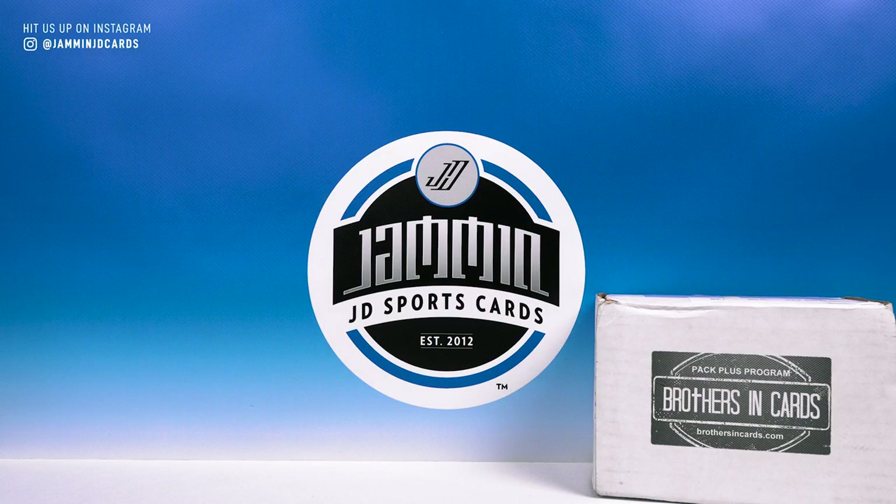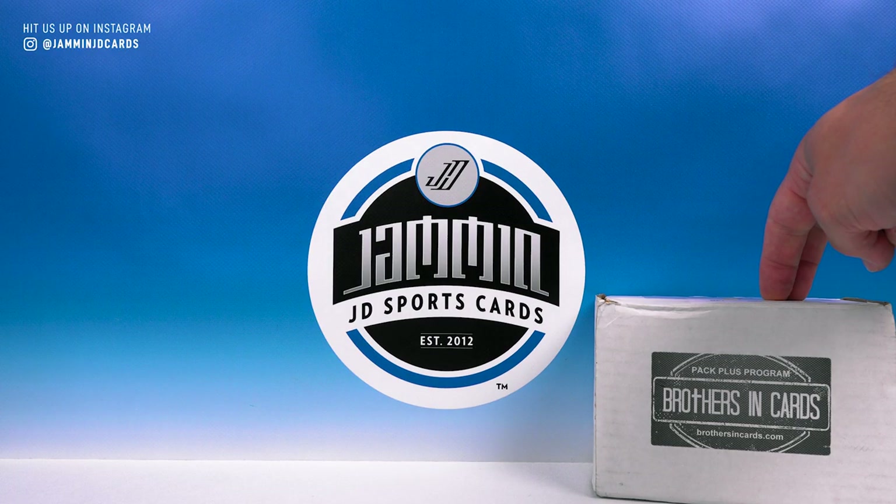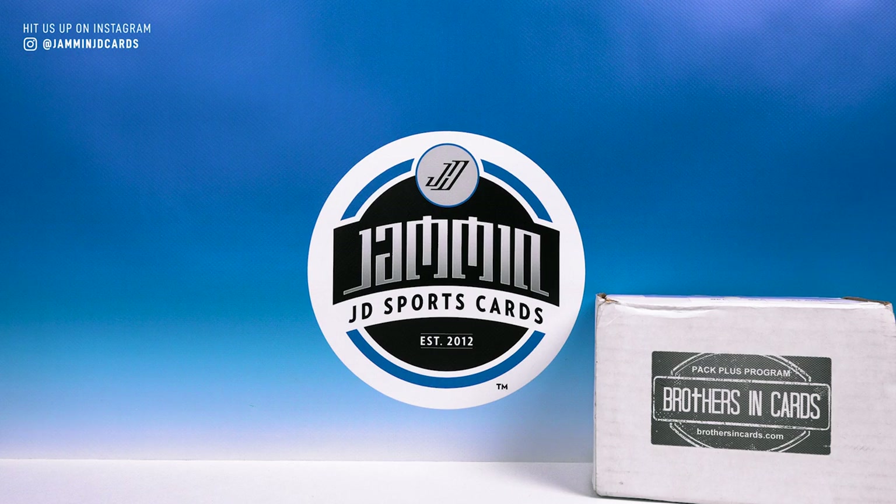What's going on everybody, Jam and JD Sports Cards here. We have our Brothers in Cards July box to bust open today — it is a gold football box. For those of you at the National, I hope you are having an absolute awesome time. Wish I could be there myself, but I'm not. For those of you not at the National, at least we have YouTube videos and Instagram to keep up on what's going on.